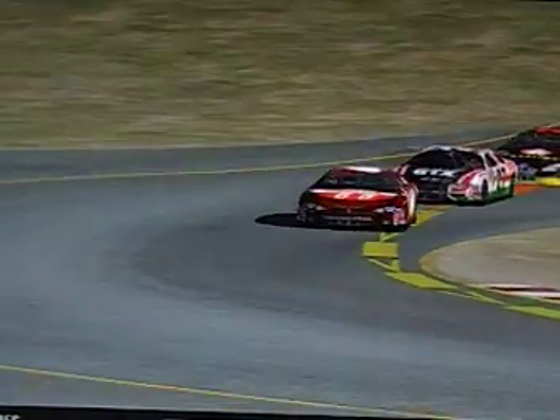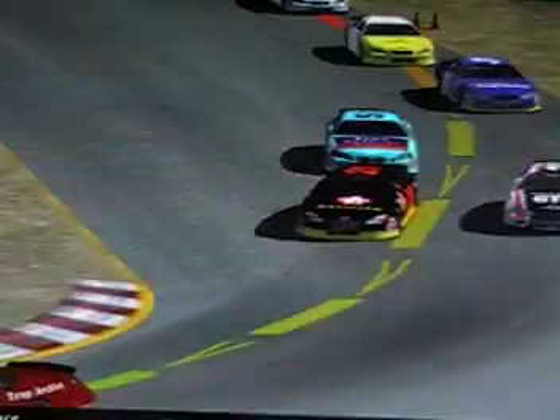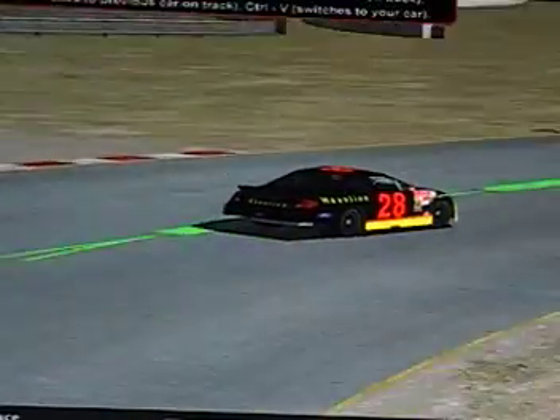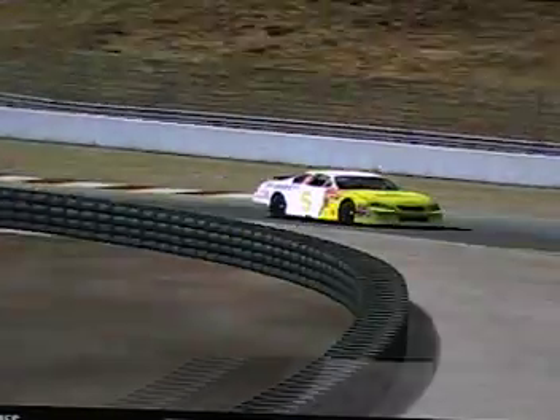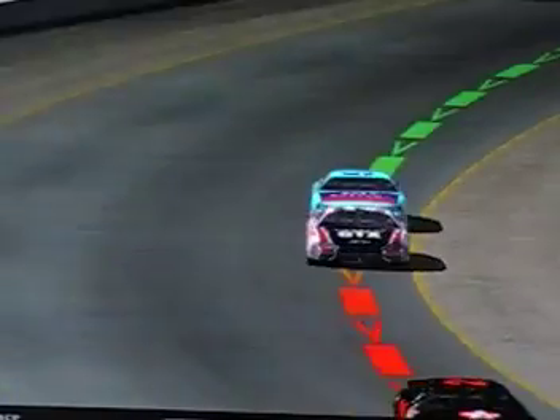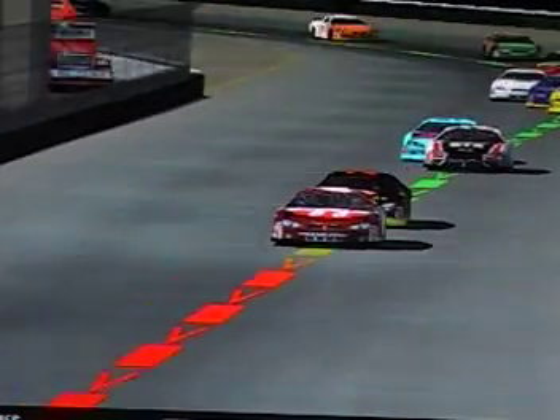Everybody gets good starts as we watch the field maneuver around the Infineon road course. Keith Batson and Rachel Williams almost take each other out, and Rachel nearly gets into the tire barrier in turn number four. Keith tries to go for second and gets it on Rachel — and Colin Cropley is kicking up a lot of dust on the track.